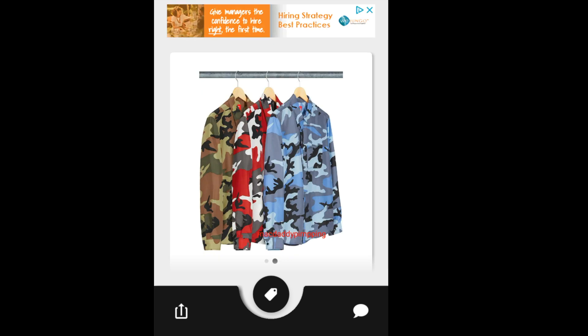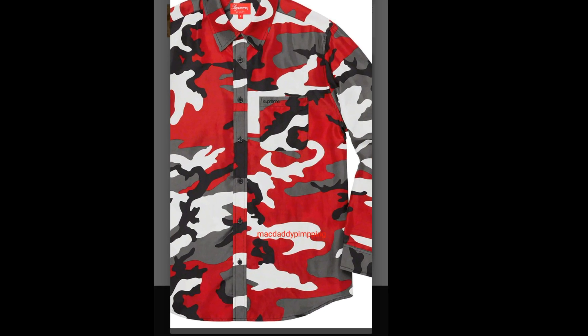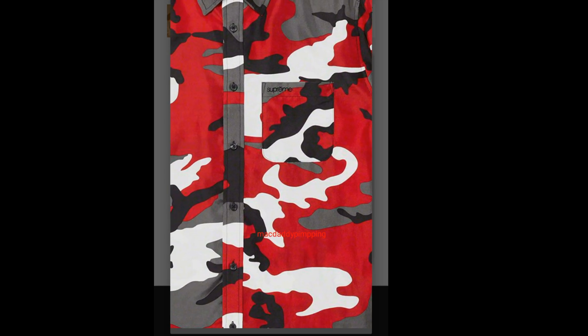Then you have a Supreme Silk Camo Shirt. This one is going to retail for about $168, and you have three colors to choose from — green camo, red camo, and blue camo. Kind of expensive for a silk shirt. Around the pocket area you got the Supreme logo.